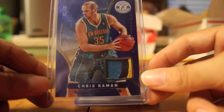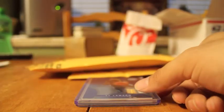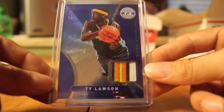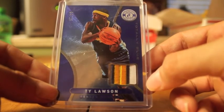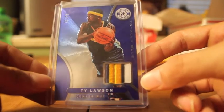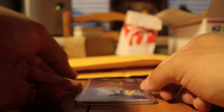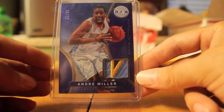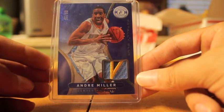Picked up this nice three-color patch of Chris Kamen, number 25. Here's a very sick one right here — it's a four-color patch of Ty Lawson, number 25. And last but not least, another beautiful patch — the Nuggets patches, they always have the best patches — a very nice three-color patch of Andre Miller, number 25.